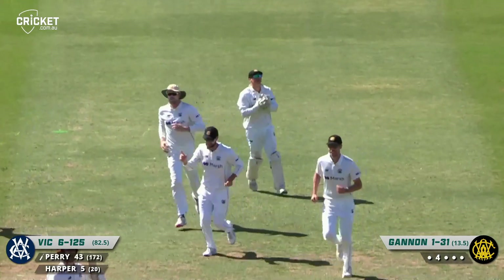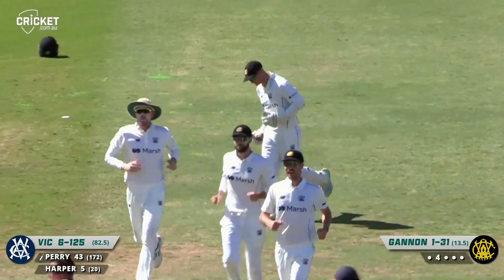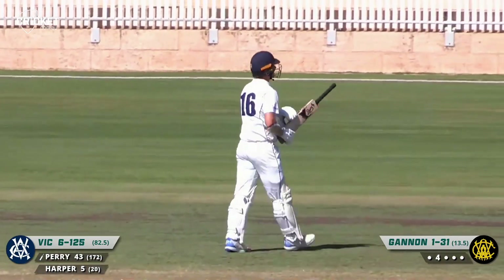Through to the edge and that's the end of Perry's innings — driving at that one, perhaps just holding its line.